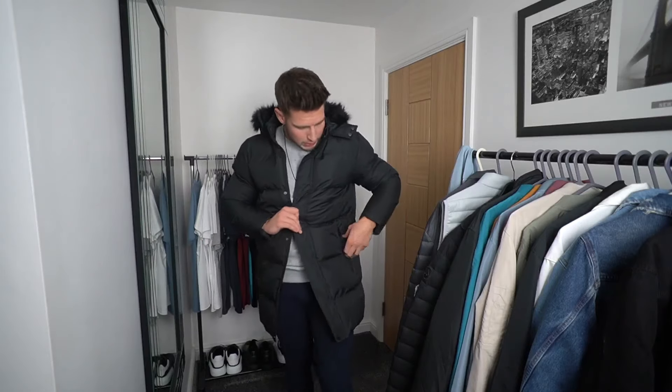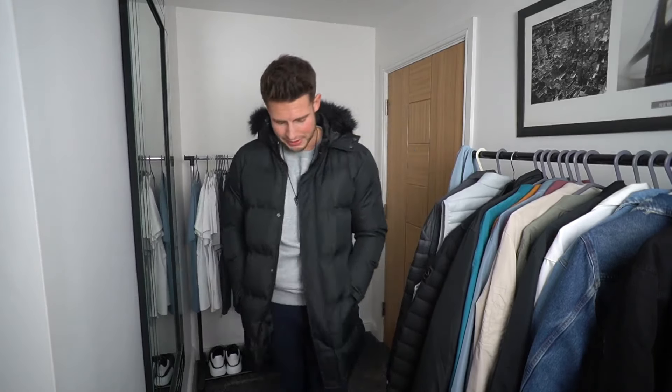The fourth jacket is from a brand called Solstar, and since most people want a black coat for its versatility, I had to include one. This one is £50 — the same price as the Threadbare — and it's a decent fit with good arm length. It's probably the longest of the four, making it a real long-line hooded parka. It's got nice zip pockets, which is a big plus for me.